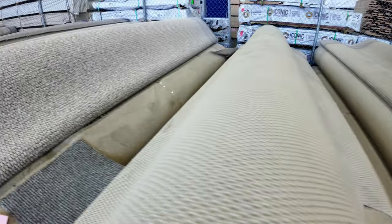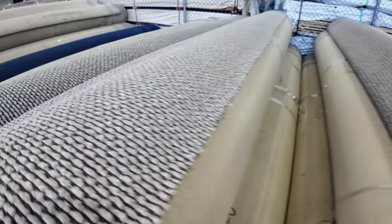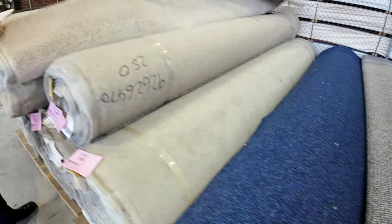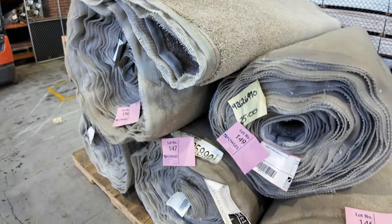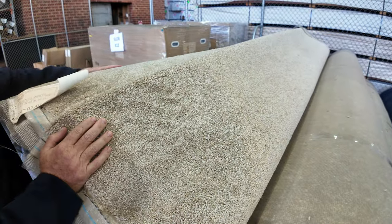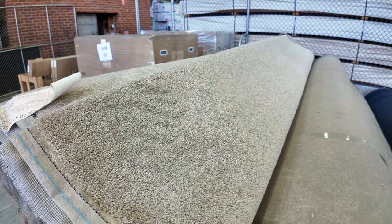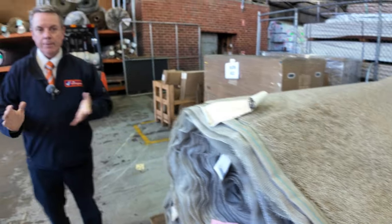Lots of loop piles again here — mainly polypropylenes which sell between $30 and $35. Some nice chunky ones if you want texture. The solution-dyed nylon lines are more like $40 a metre — quite a few rolls in dark colours, even a dark blue available. There's a nice twist pile at the end with multiple rolls, lot numbers 146 through to 150, all the same product. That's a nice sandy-brown colour — the twist pile is always popular and we'll clear it out even if it only sells for $30 a metre. Fantastic buying for anyone who wants a good quality carpet.